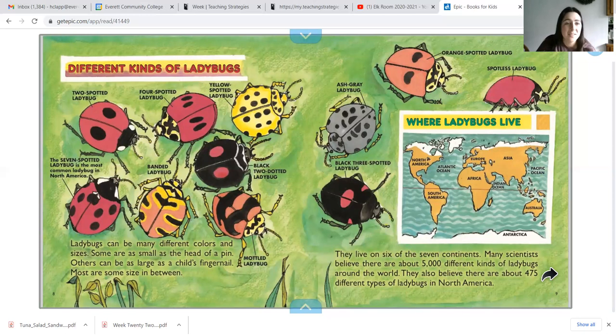Different kinds of ladybugs. Ladybugs can be many different colors and sizes. Some are as small as the head of a pin, and others can be as large as a child's fingernail. Most are some size in between. Ladybugs live on six of the seven continents. Many scientists believe that there are about 5,000 different kinds of ladybugs, and about 475 different types in North America.